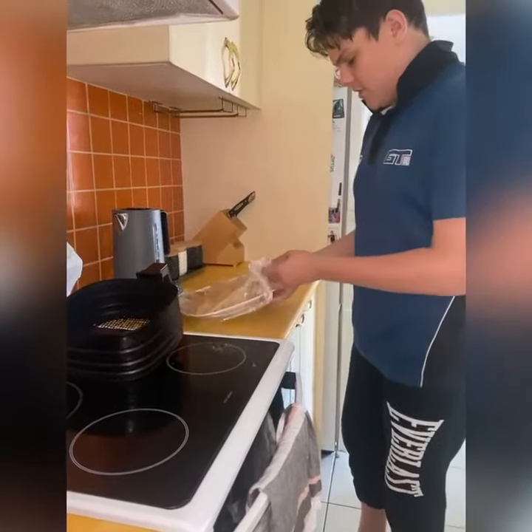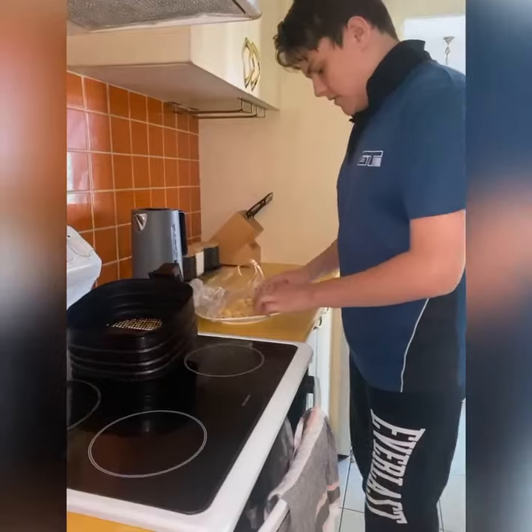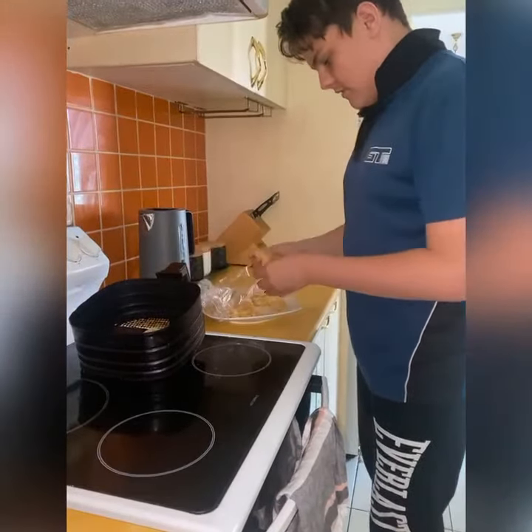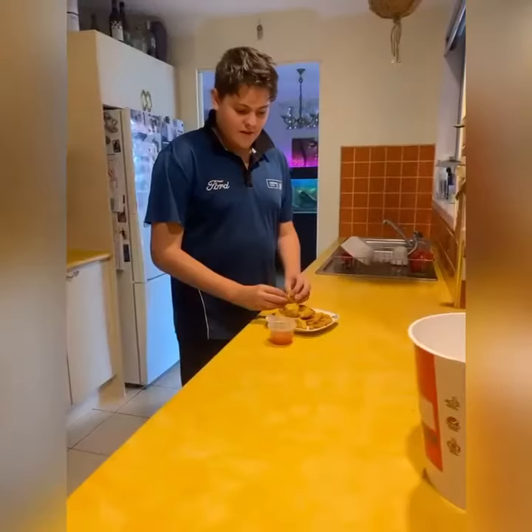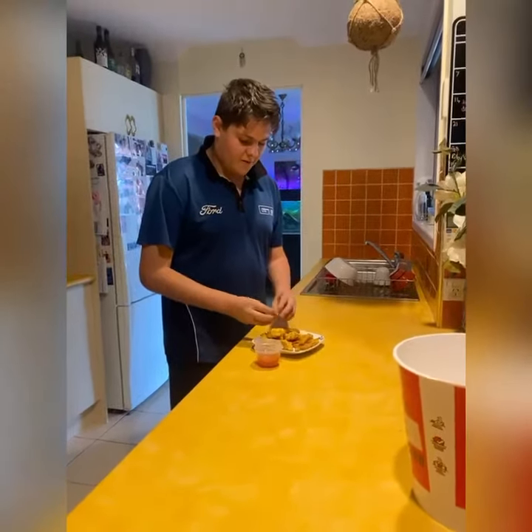We're going to take the cling wrap off the chicken and put the pieces into the air fryer to cook for about 15 minutes. The chicken nuggets have been cooking for about 12 minutes now.